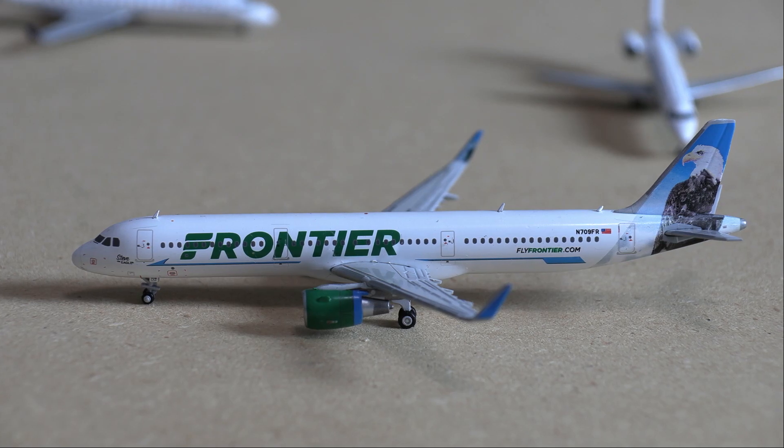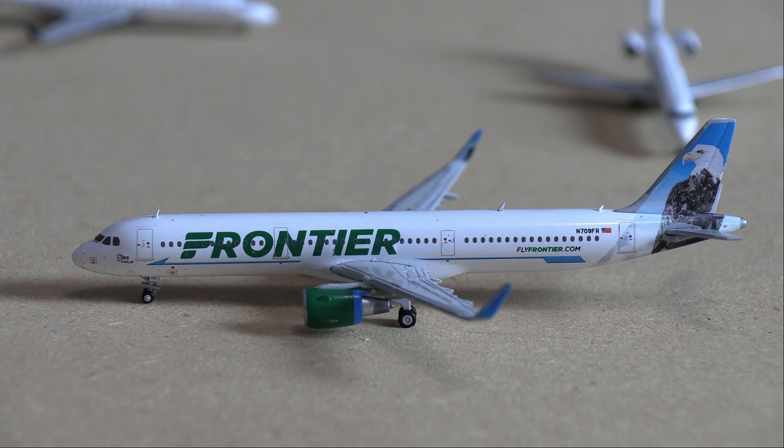What's going on everybody, and welcome back to another airport update. Today we have a Colorado Springs airport update, but this one's going to be a little bit different as I am joined by a special guest, Airspace Aviation. We will be doing the airport update today and switching off between each route. If you do enjoy the video, please leave a like.